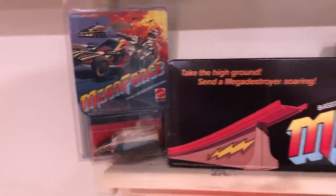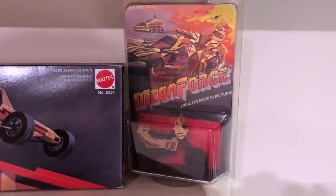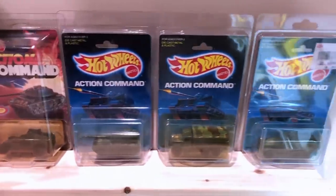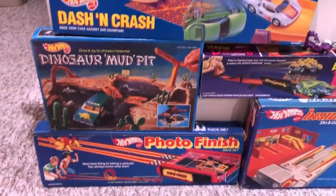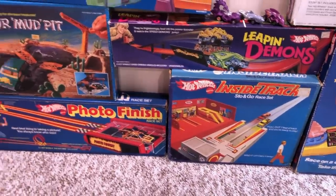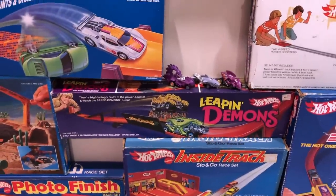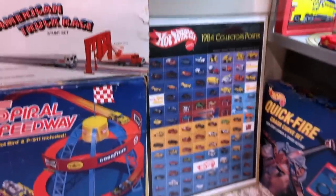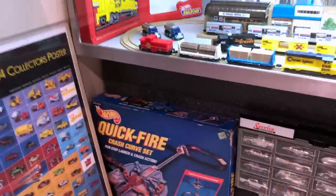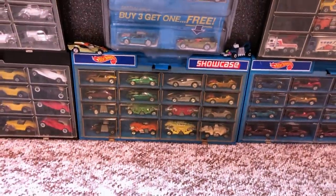Turbo tracks from the 80s. We got the Megaforce Desert Strike set, a couple of pieces. Oh look at that — Megaforce motorcycle prototype. I'm not going to say anything about that. Action command, more action command, dash and crash, dinosaur mud pit, photo finish, another inside track. Leaping Demons. We got the Great American Truck Race. We got Spiral Speedway. Poster from '84. Quickfire, service merchandise, other stuff, Ultra Hots 4-pack.